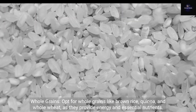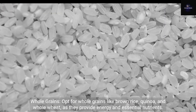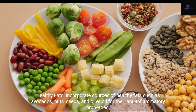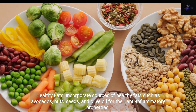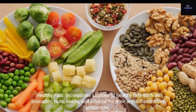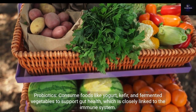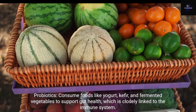Whole Grains: opt for whole grains like brown rice, quinoa, and whole wheat, as they provide energy and essential nutrients. Healthy Fats: incorporate sources of healthy fats such as avocados, nuts, seeds, and olive oil for their anti-inflammatory properties. Probiotics: consume foods like yogurt, kefir, and fermented vegetables to support gut health, which is closely linked to the immune system.